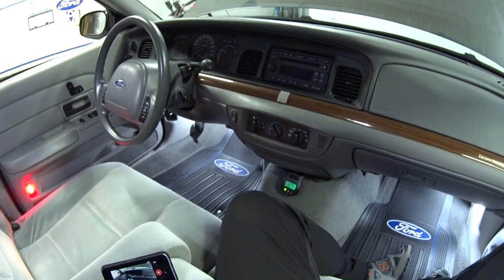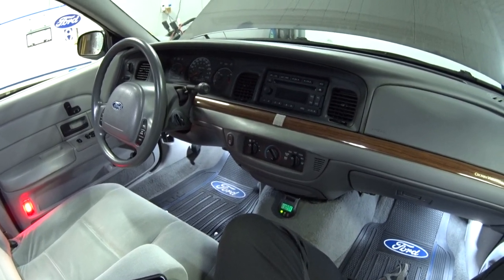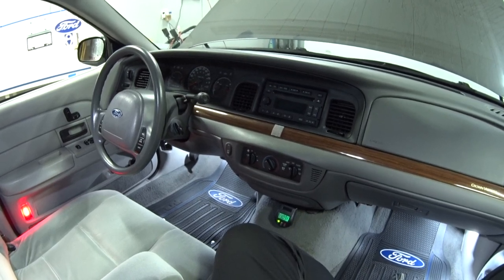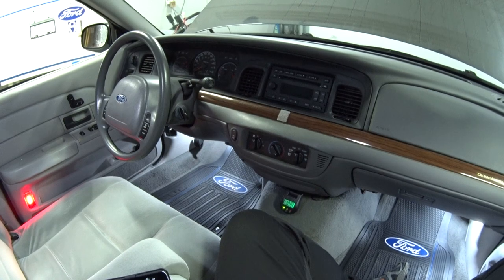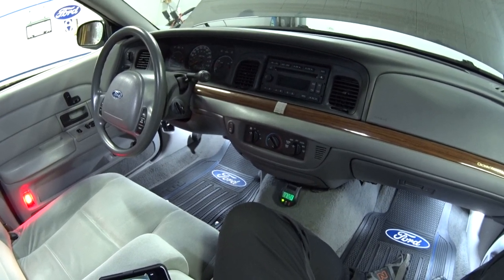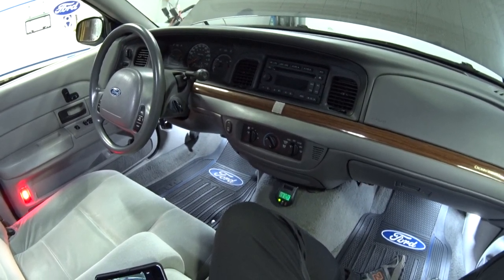Hey guys, welcome back. Today's viewer question is from Mr. Black from Pacific Northwest Car Mods and Maintenance. He wants to know a little bit more about the wrench light on his 2011 P7B. Right now he's doing a 5-speed manual transmission swap on that car and I'll leave a link to it down below. I thought I would take this opportunity because this applies to all Panther cars from 2005 to 2011: Crown Vic, Grand Marquis, Lincoln Town Car.